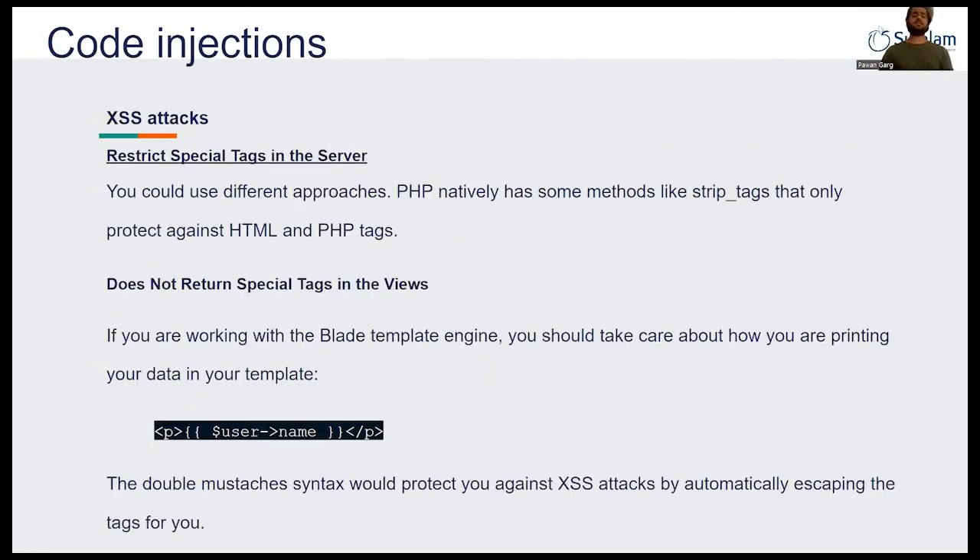The second type is XSS attacks, which are basically divided into two parts. The first is restricting special tags on the server — PHP natively has methods like `strip_tags` that protect against HTML and PHP tags. On the Laravel side, they provide blade engine support which protects you against XSS attacks. You just have to use the double mustache syntax and it will automatically protect you against XSS attacks by escaping the tags for you.